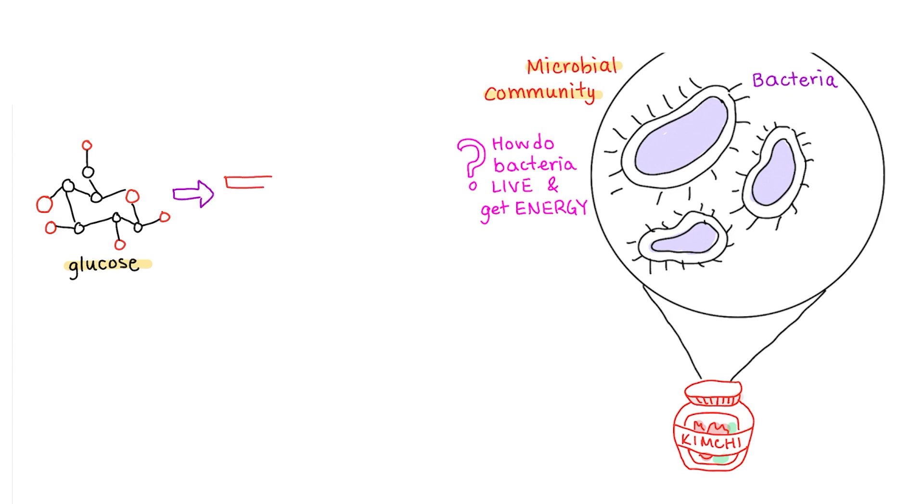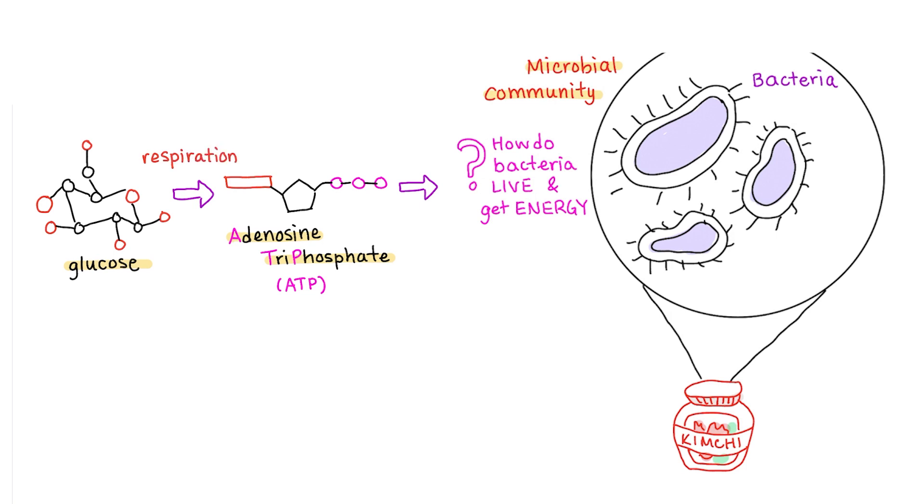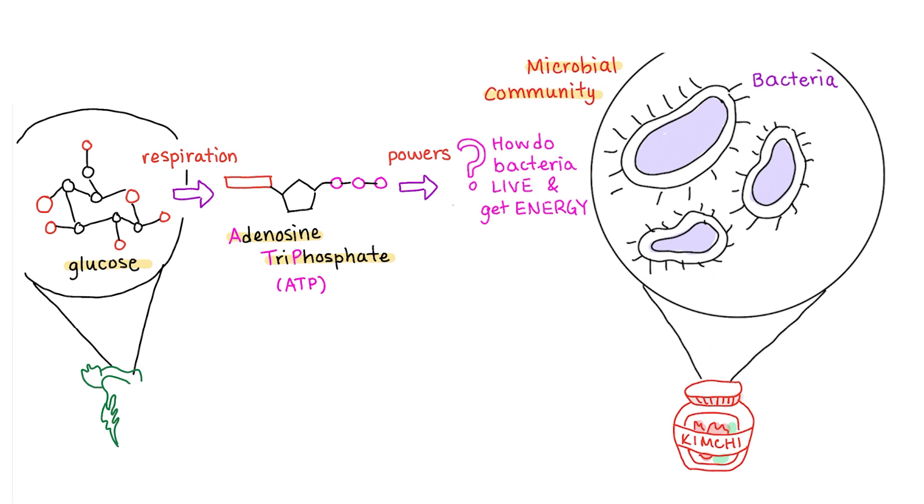It's the molecular energy currency of the cell. Say you need to move nutrients from one end of the cell to the other, or maybe you need to grow and divide to become an entire colony of bacteria to ferment kimchi — you need energy. Just like you can only buy real-world products with real legal money, not chunky old gold bars, cells have to use ATP for energy, not big molecules like glucose. So in order to live and get energy, the bacteria cells need ATP. And to get ATP, the bacteria need glucose. But where do they get the glucose from?